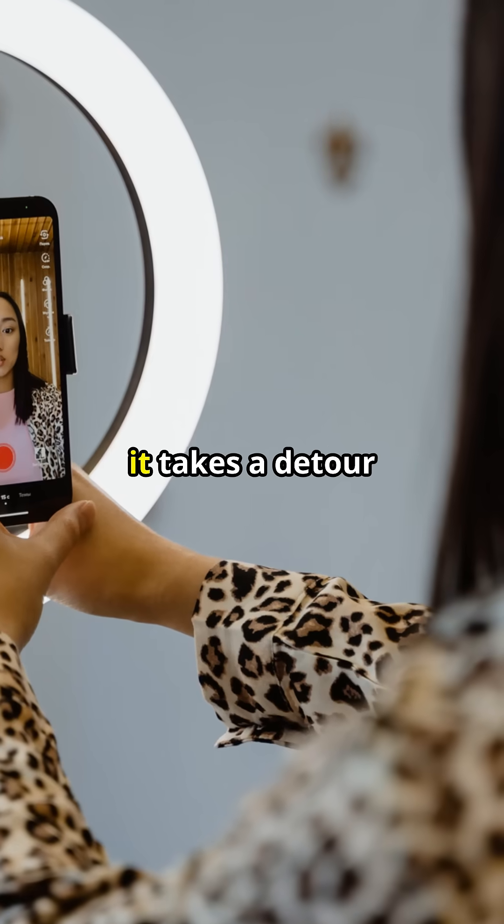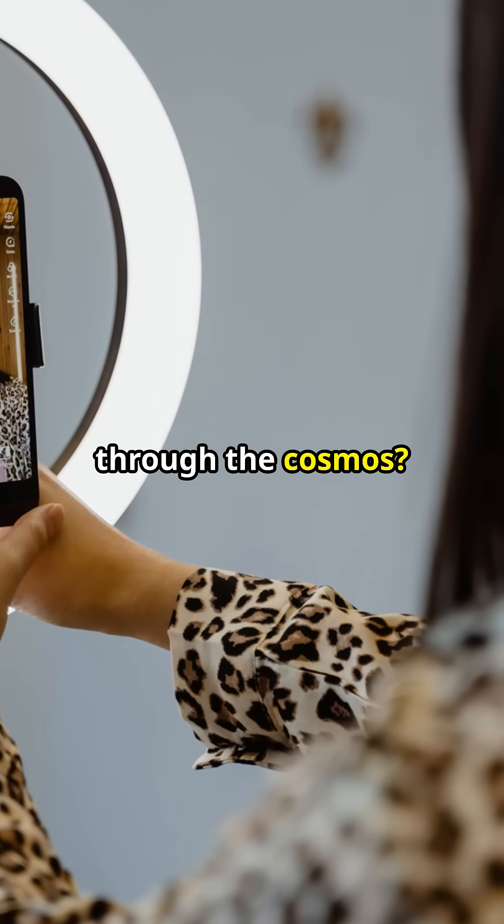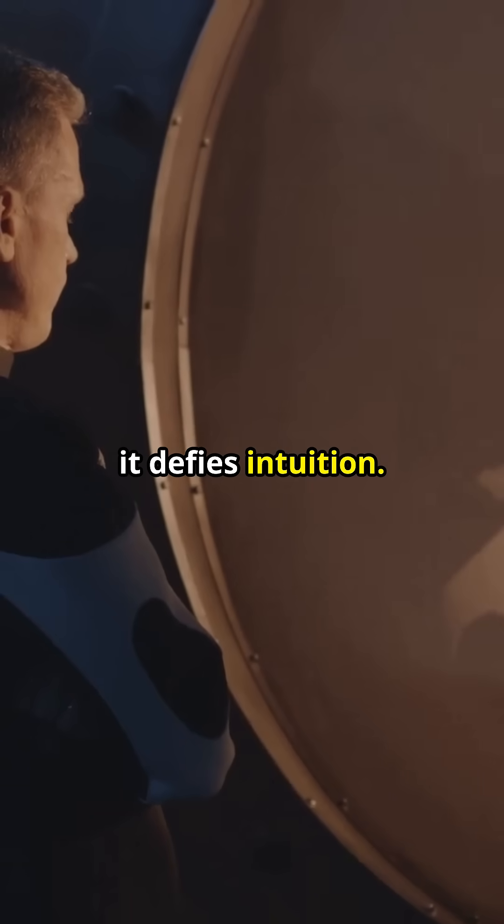Ever imagined a selfie so extraordinary it takes a detour around a black hole? A selfie that's a mind-bending journey through the cosmos? A selfie that is traveling at the speed of light? A concept so bizarre it defies intuition.